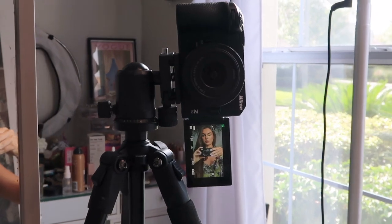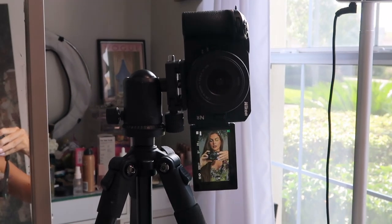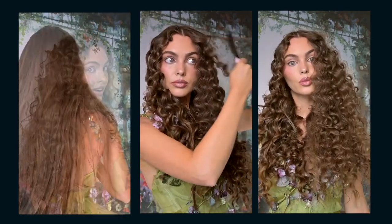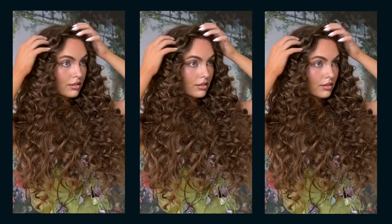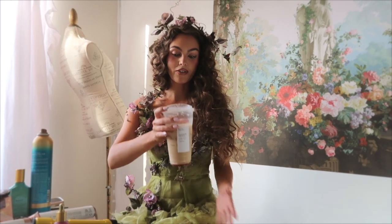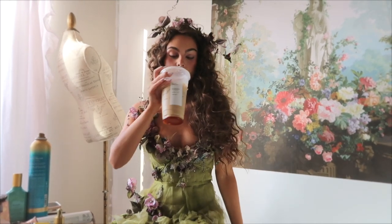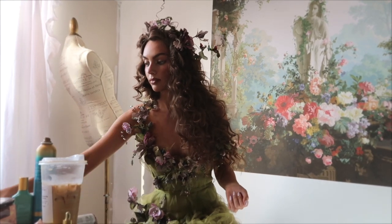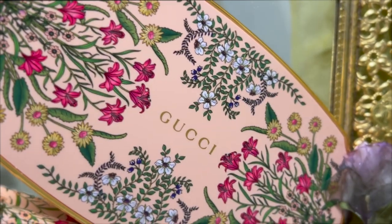Testing out my new camera, the Nikon Z30. It's a big mess all around, but this is generally what happens when I'm filming. Tyler got me a Starbucks. I got the prettiest makeup from Gucci — I bought this myself, I'm not on their PR list.